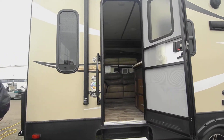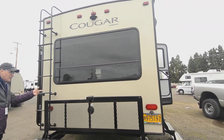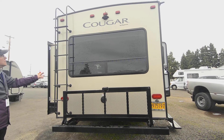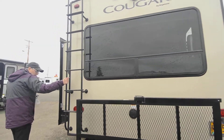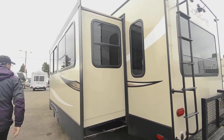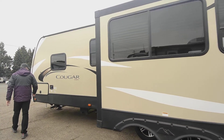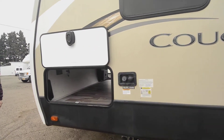Walking around the outside, you'll see a fold-down rack which is really nice for storing a generator or other gear. There's a big window, a backup camera, and a ladder already installed — ladders are actually hard to find on some new products because of shortages. This one definitely has all the goodies on it.